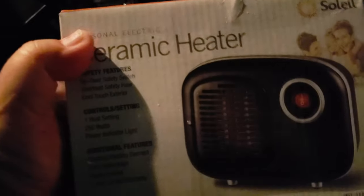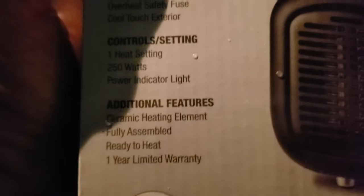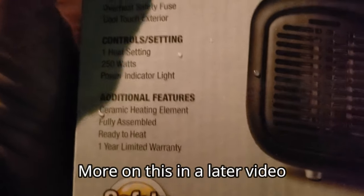Just ran into Walmart and got this. It says 250 watts — right there.